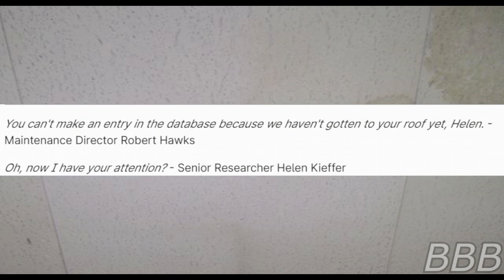"You haven't made an entry to the database because we haven't gone to your roof yet, Helen." — Maintenance Director Robert Hawkes. "Oh, now I have your attention." — Senior Researcher Helen Kiefer.